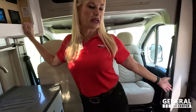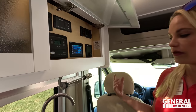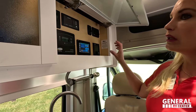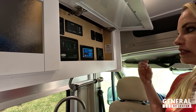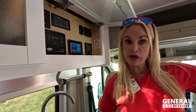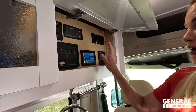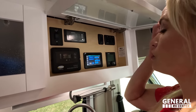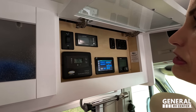Everything is in one location when you open that door — very convenient and easy. I really like that they use the Firefly system. It's very clean, simple, and user-friendly. You can download an app on your phone and everything you do from here, you can do on that app — put your awning out, turn the lights on and off, everything from right there.